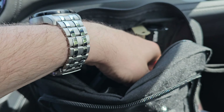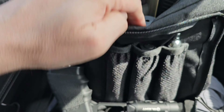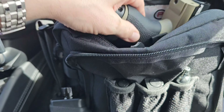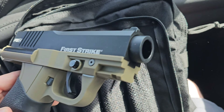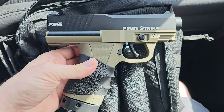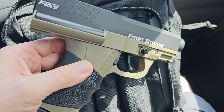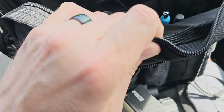And inside here — it's hard to do one-handed — we've got the S2. We've also got an FSC custom cut barrel, a 12-gram mag full of BK Kinetics, and a chamber cap.